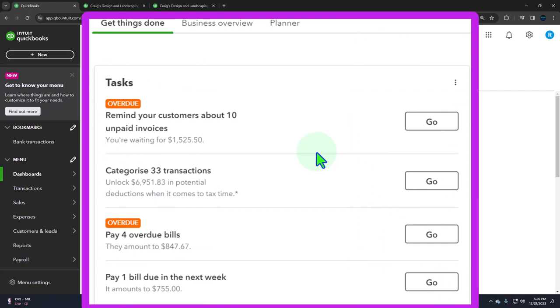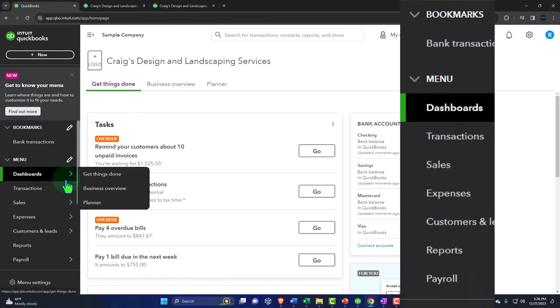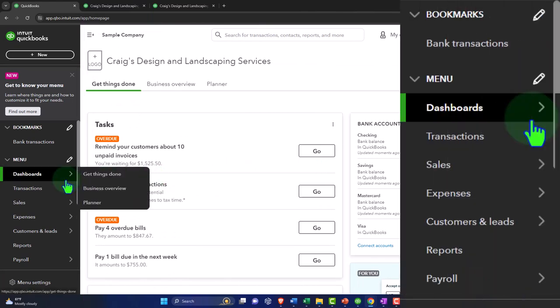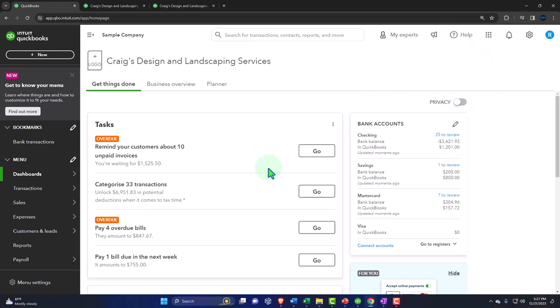It's a bit strange that the dashboard is the first place you go, because it's also the page that changes most often and the one you'll actually use the least. Once you're in the system, you'll use the dropdowns on the left-hand side and up top to navigate where you want to go.